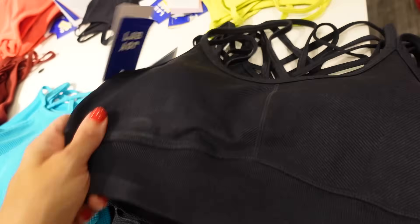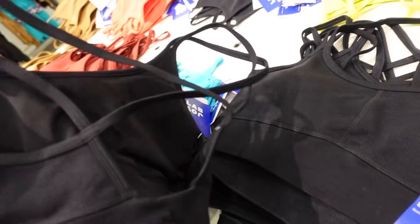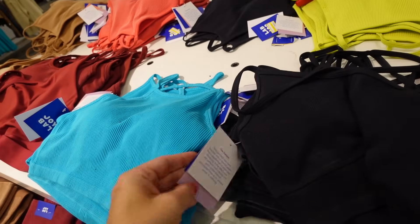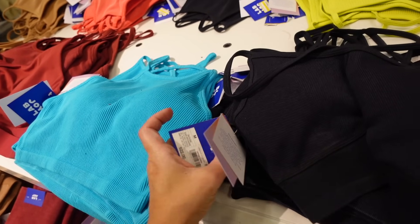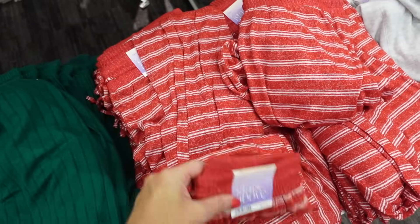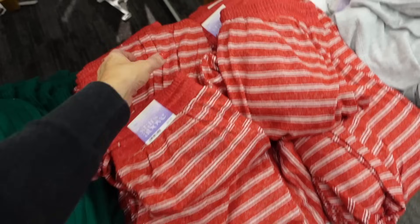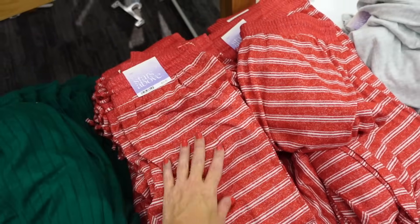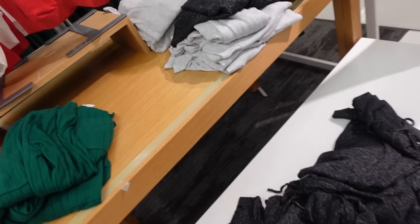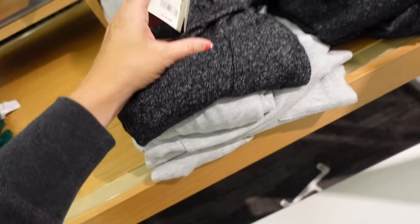New sports bra from All in Motion — ribbing, scoop with crisscross back. In black and camel, going to be $22. New red and white print in Stars Above matching set — joggers with elastic waistband, drawstring, side pocket, true jogger bottom. Now in red and white stripe, also available in solids, with matching tops. Going to be $19.99. Joggers are also $19.99.